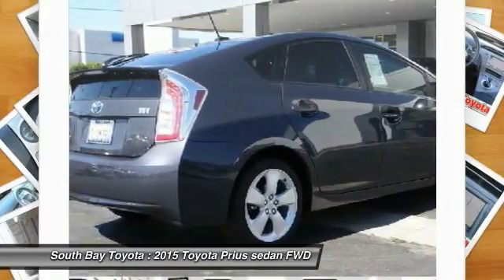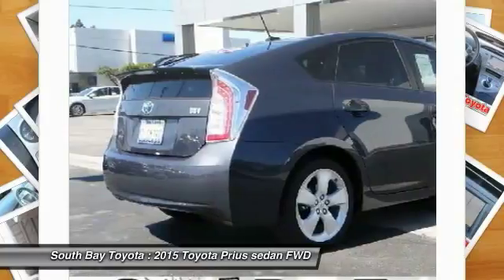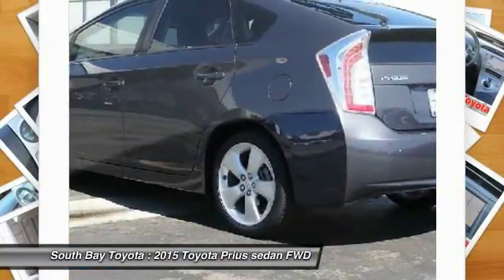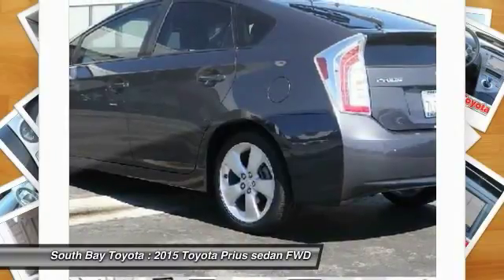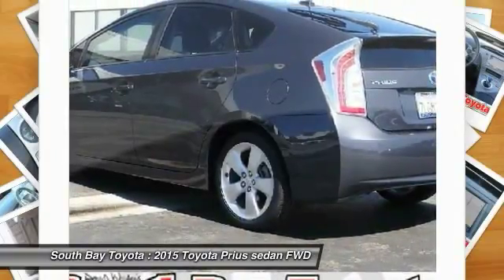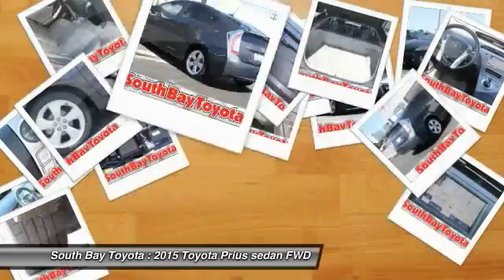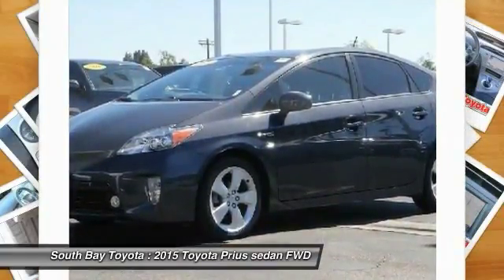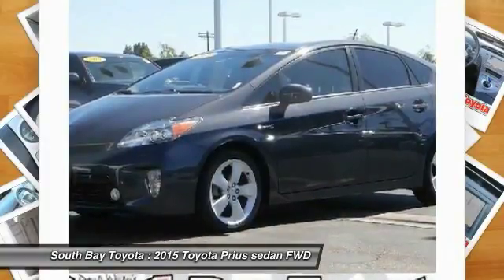The driver is given a range of performance options via the EV, Eco, and Power buttons, which allow for variations in throttle application and fuel consumption. In EV mode, the Prius hybrid functions solely on electric power, speed and miles permitting, while the Power mode setting delivers the full potential of the gasoline engine assisted by the electric motor.